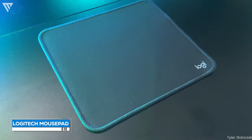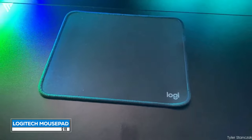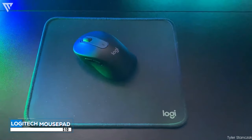The mousepad is a budget Logitech mousepad at around $10. Its dimensions are 20cm x 23cm, which is decently big. It offers a good glide and has a simple look that doesn't detract from the overall aesthetic of the setup.